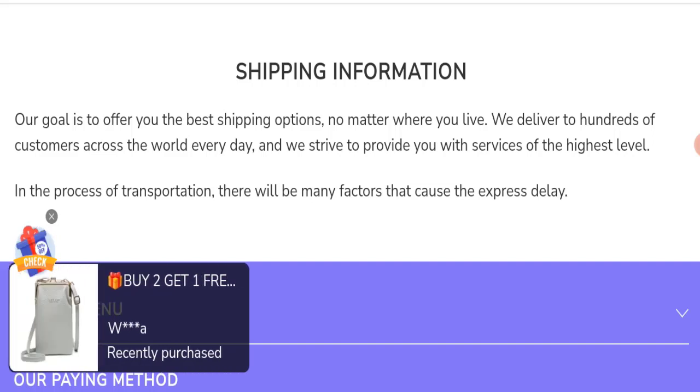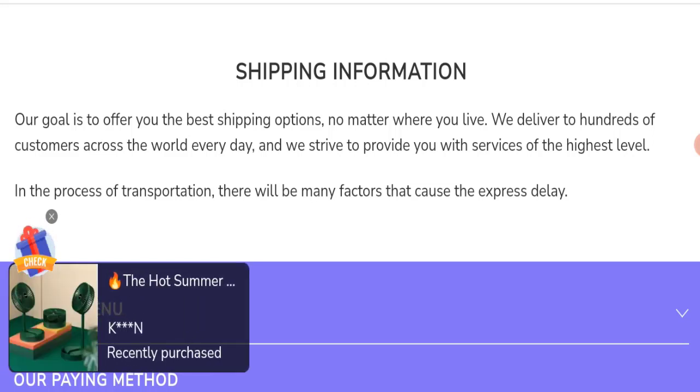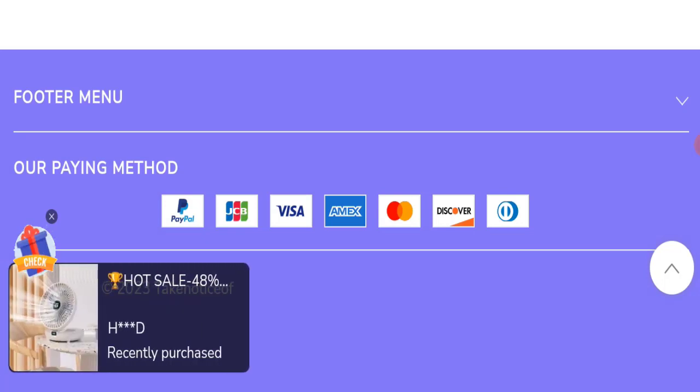Now we will talk about the legitimacy factors to help you judge whether this website is legit or a scam. This website is secured by HTTPS protocol and SSL integration to keep transactions safe, which is a good sign. However, this website was registered on 6th May 2021 and will expire on 6th May 2024, making it a new website — which is a negative sign.